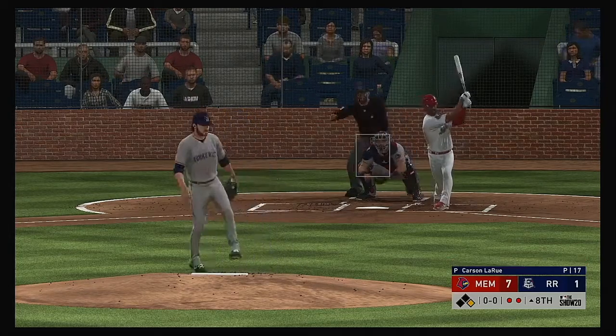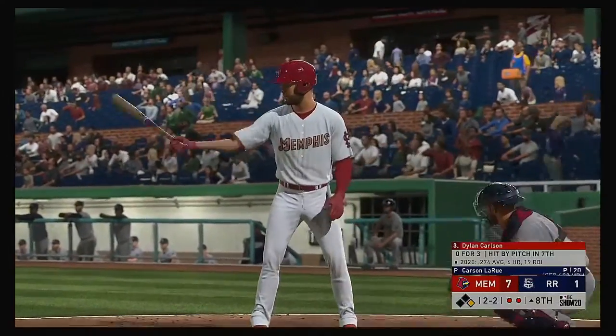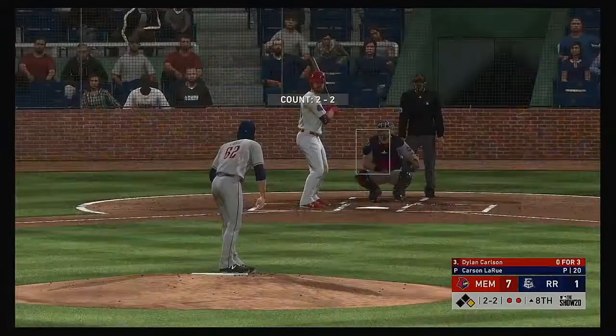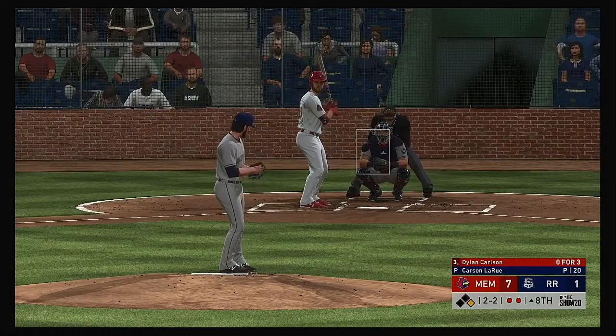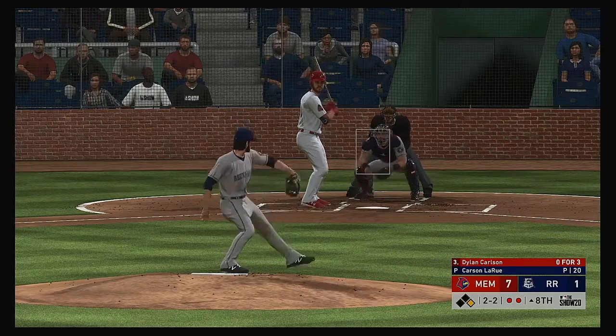Edmundo Sosa steps into the box and can't catch up to the fastball — swings and misses for the second out. Dylan Carlson is now at the plate — last time up he was hit by a pitch, squared right in the back. Hopefully it doesn't stiffen up.